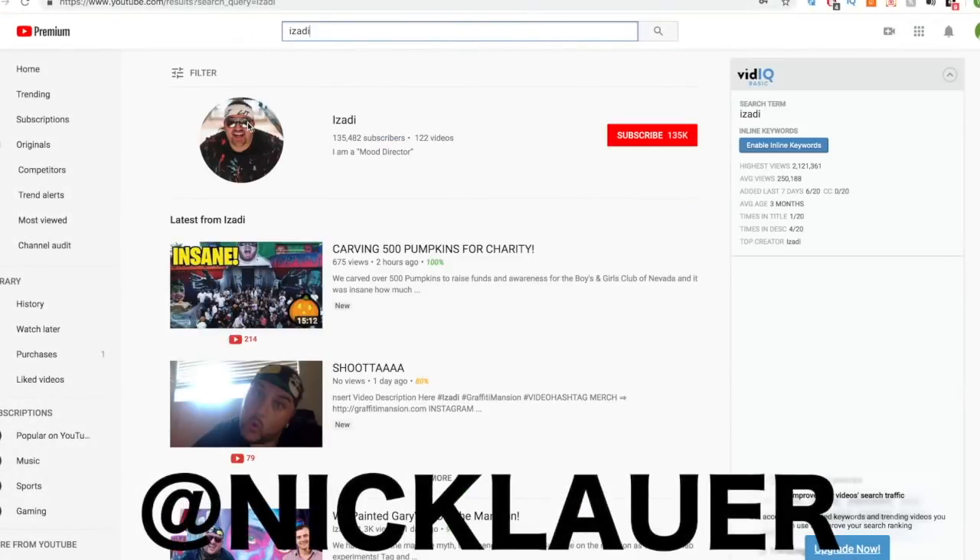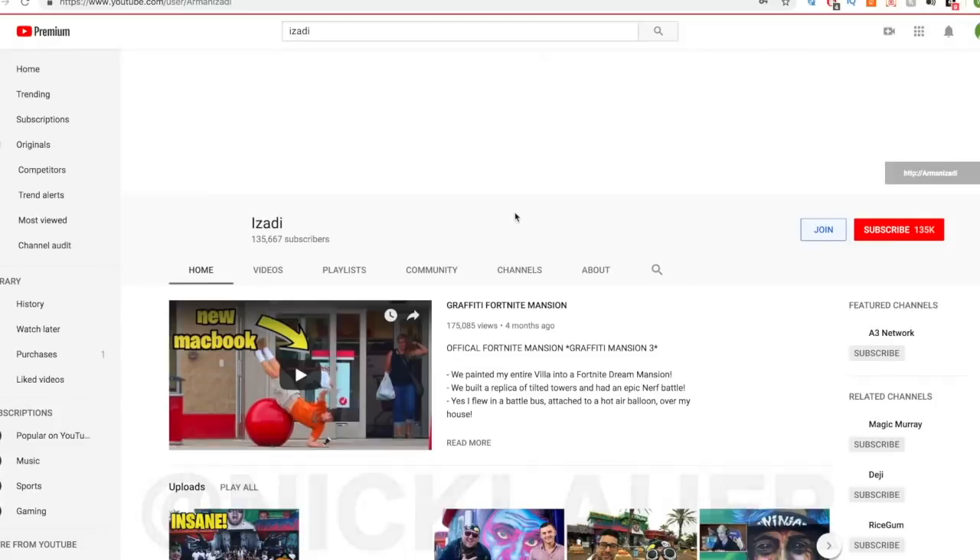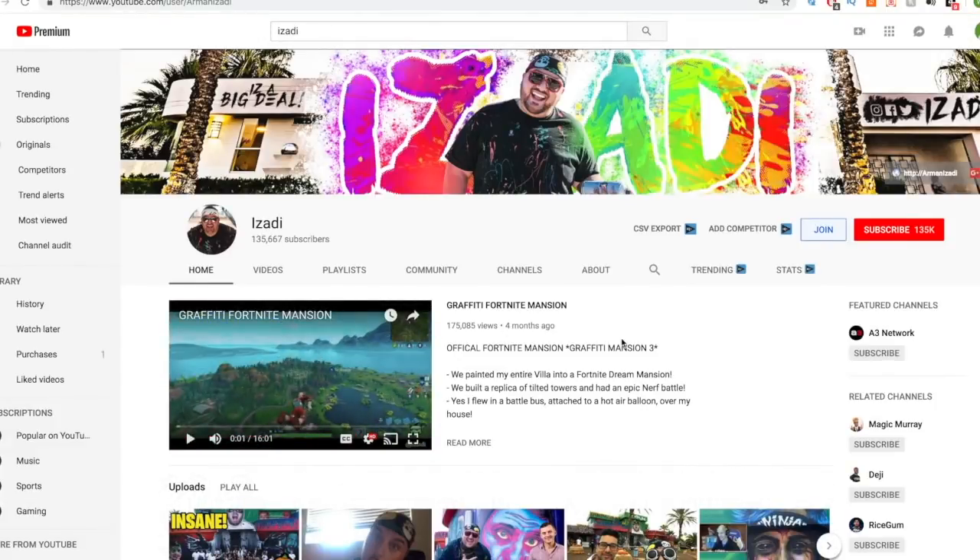Hey guys, Nick here. I wanted to show you real quick how you can become a sponsor of the Izadi YouTube channel.